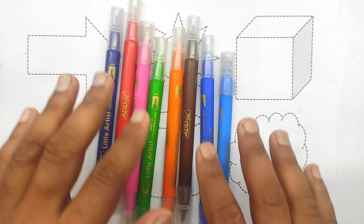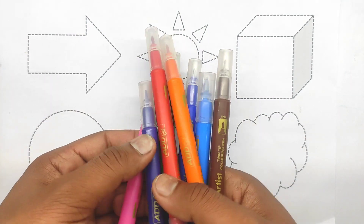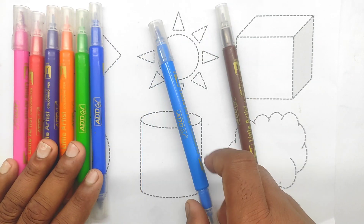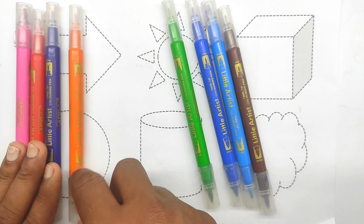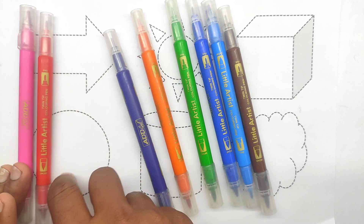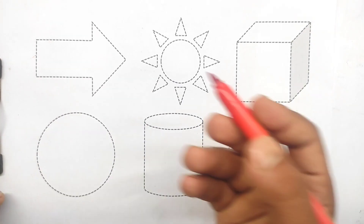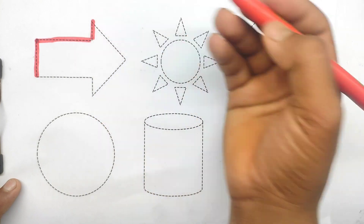Hello kids! Colors name. Today learning shapes name and fill in colors. Do you know colors name? Brown color, sky blue color, blue color, light green color, orange color, purple color, red color, pink color.